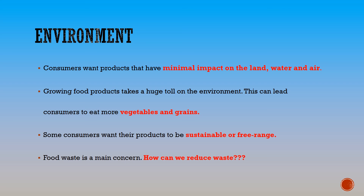Food waste is also a main concern for customers. How can we reduce waste? This also gets consumers to have a look at how much packaging is on their products.